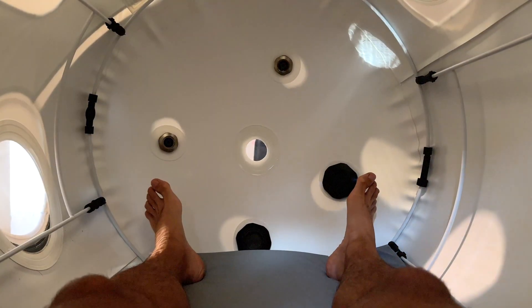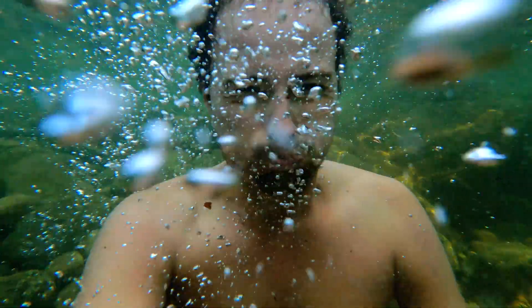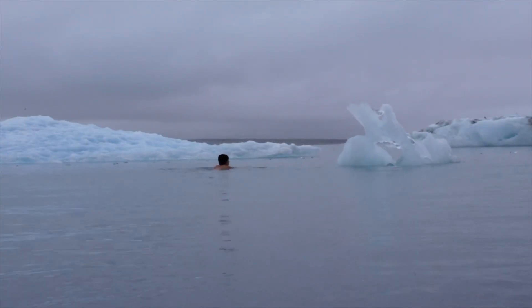Subscribe to the channel to stay in the loop on my experiments with longevity, biohacking, fitness, wellness, and all the other things that have led to me being in the best shape of my life right now at 42. Fingers crossed that I'm going to attempt that Ironman — for now I don't feel ready, but we'll see. Have a beautiful day.